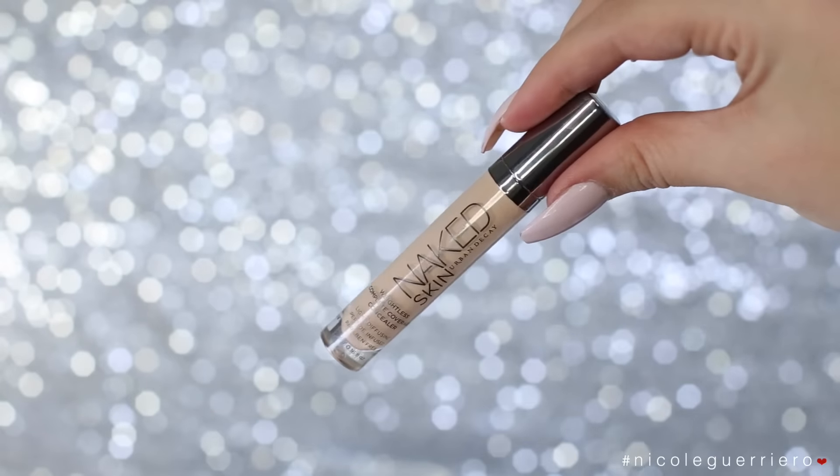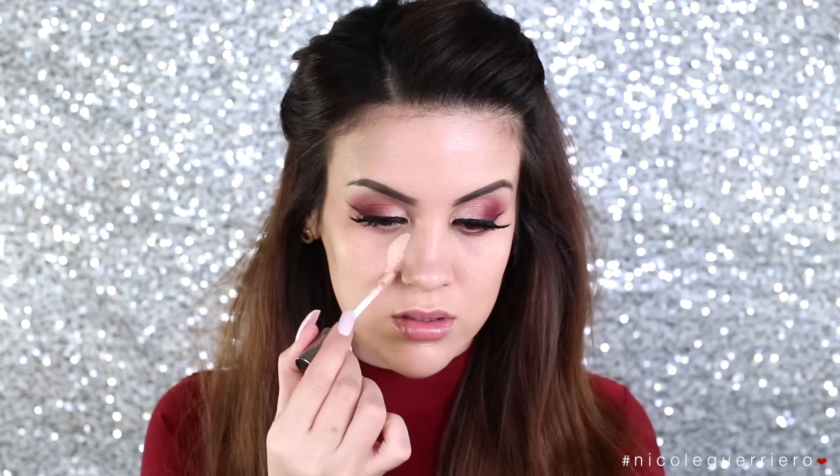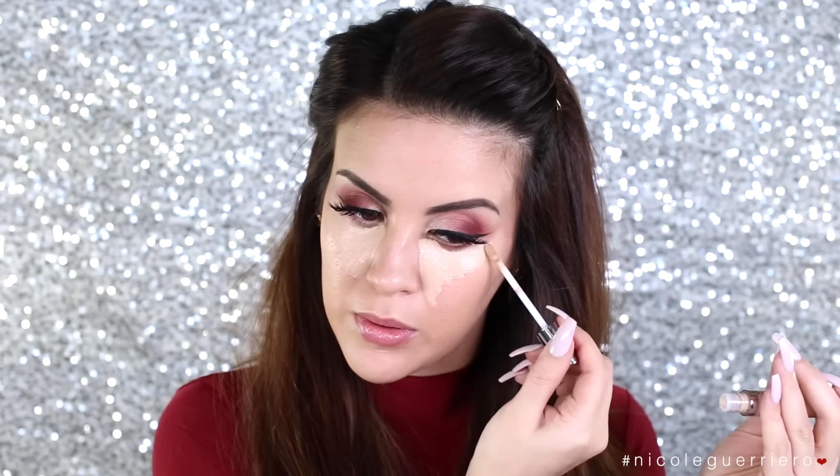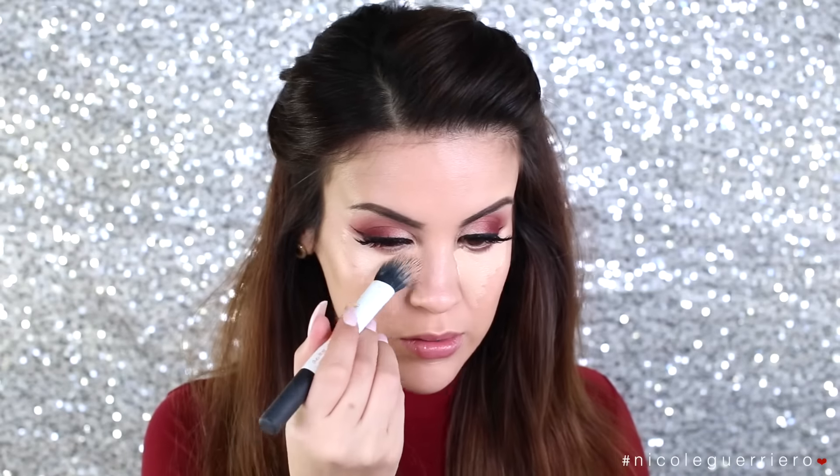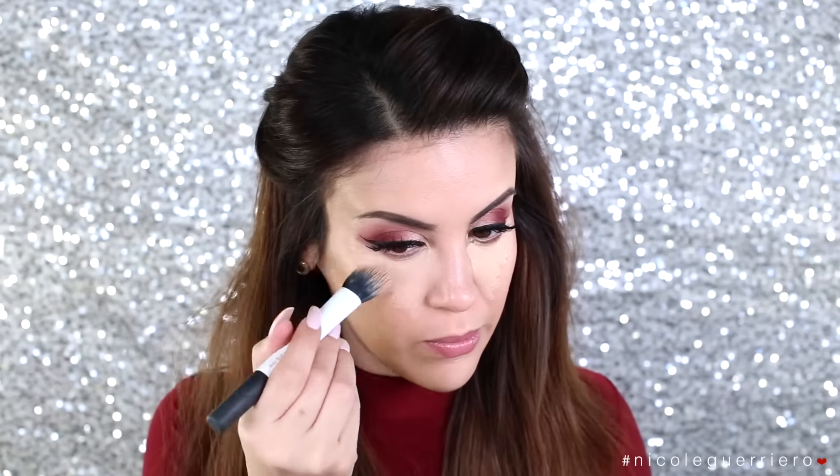To conceal, I'm going to use the Naked Skin from Urban Decay — I've never tried this before and I was actually super happy with it. It blended out really easily and I like the coverage that it gave. I like a more liquidy concealer, if that makes sense. This is in the color Light Neutral, and I'm just going to use one of these little stippling brushes to blend everything out — it really just does the work for you.